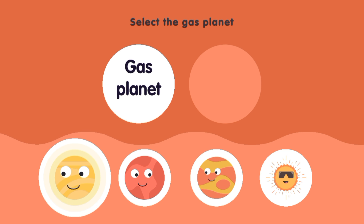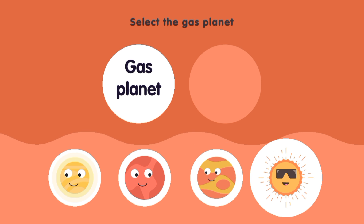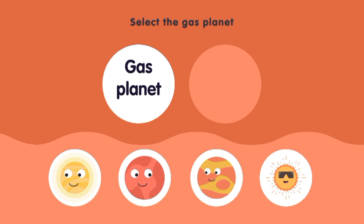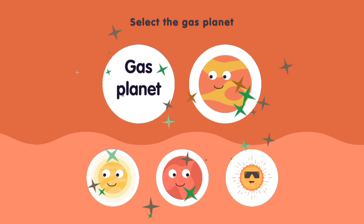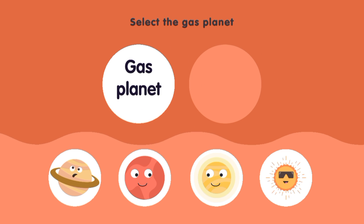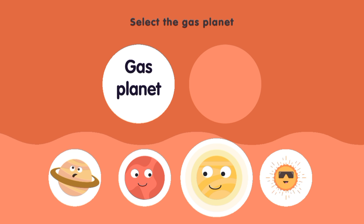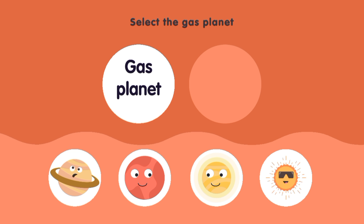Venus, Mars, Jupiter, Sun. Mars. Jupiter. Select the gas planet: Saturn, Mars, Venus, Sun, Venus. Saturn.